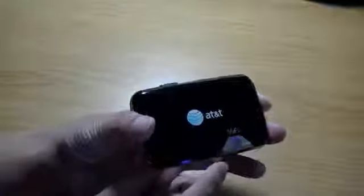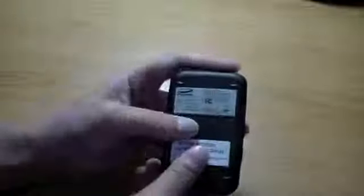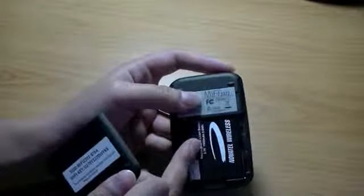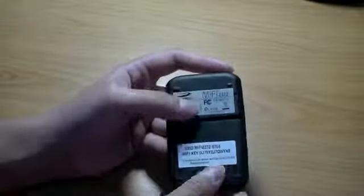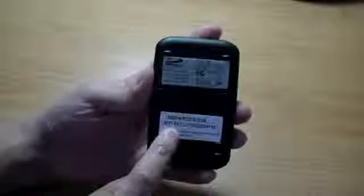This device can tether up to 5 different connections, so if you have a small workgroup and need to share a file, you can do so with the micro SDHC card. On the back of the device, the battery cover removes to reveal the battery. There is also a SIM card underneath the battery. A sticker on the back indicates the device's SSID name — here it is 9764 — along with the Wi-Fi key needed to connect.